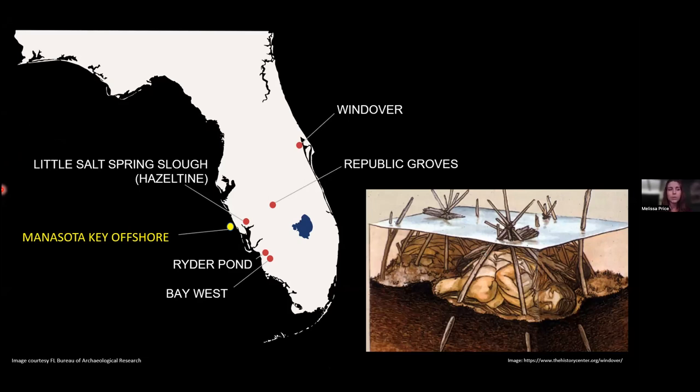Even more unexpected were human remains embedded in this peat, along with modified wooden stakes cropping up out of the peat, visible below just a few inches of modern marine sand. BAR realized this was likely an archaic period mortuary pond. In Florida, there's a unique cultural practice of interring the deceased into saturated peat environments. These sites, often called mortuary, burial, or charnel ponds, typically date between 10,000 to 7,000 years old, but none occur more recently than 5,800 years ago.